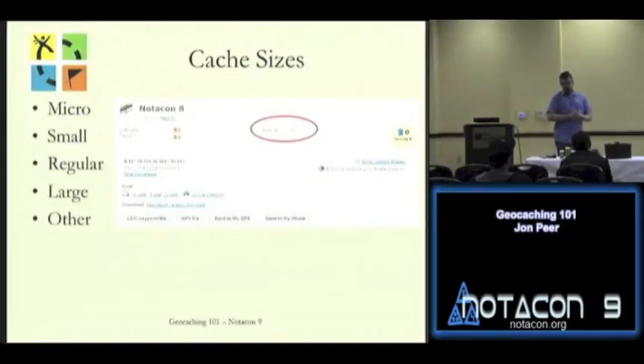So, cache sizes. Starting off with the smallest: micros. We've got a couple of micros up here — they're quite tiny indeed. They're technically called nanos and only hold a log; you can't fit much else in there. Other micros would be something like these smaller containers that generally only hold the log. You can fit them in more urban places where a bigger container would stick out.